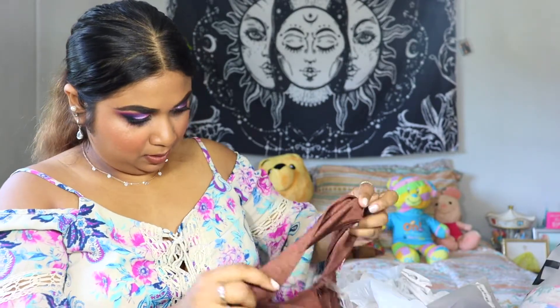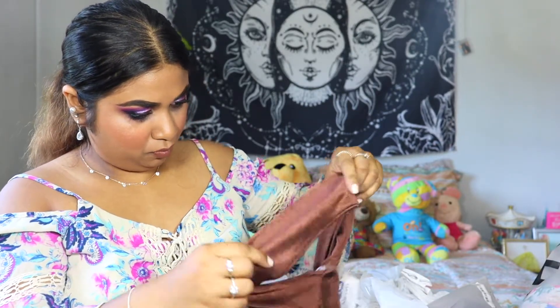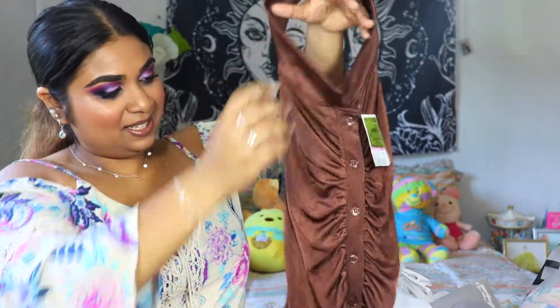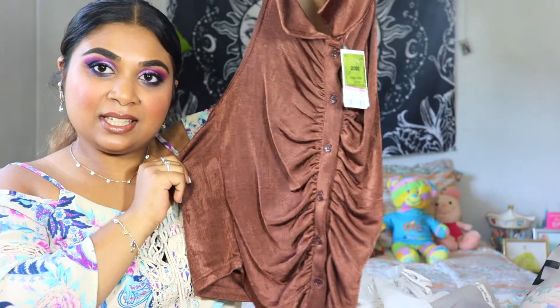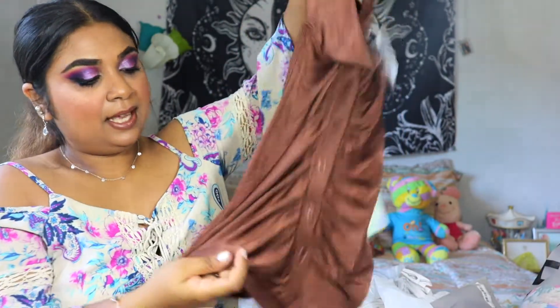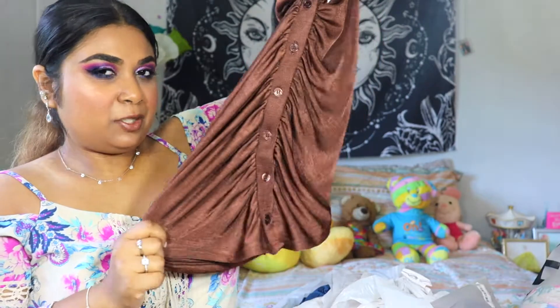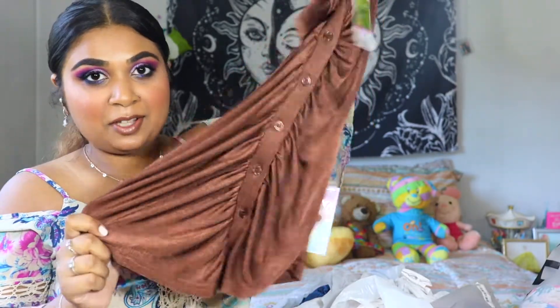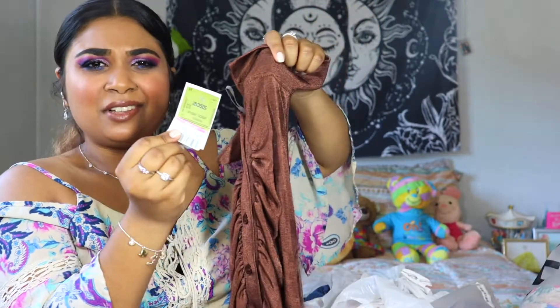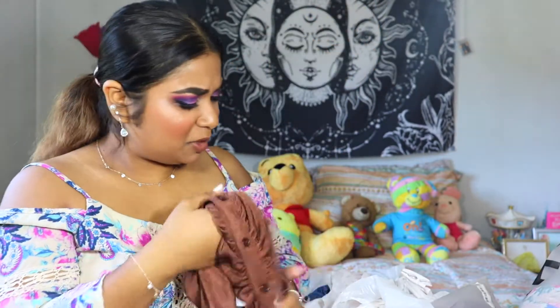I really like this shirt too. It's this silky, satin, coffee brown halter top. And it looks like a crop top but it comes in as a regular top on me. I really love how this looks. This was on sale for $6.99, and everything I pretty much got was on sale, so I was really happy.